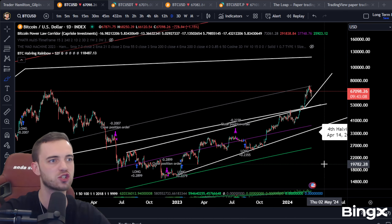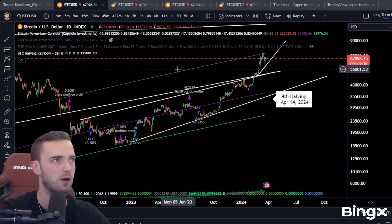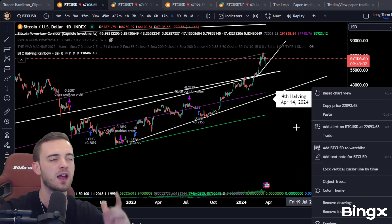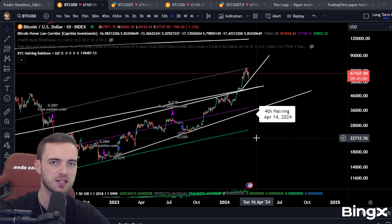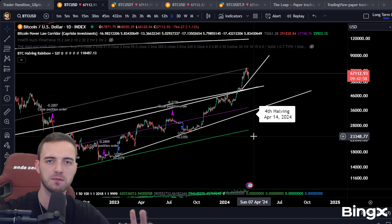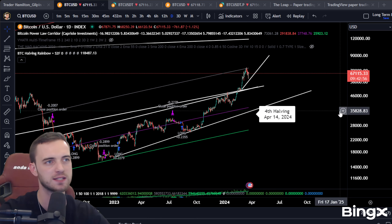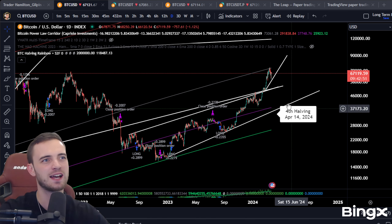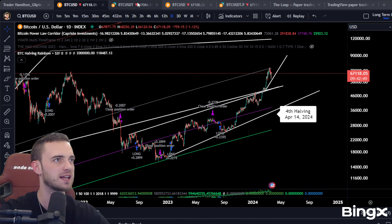For the long-term update, yes — super bullish for 2024. A massive bull run is expected. We're at 67K, pretty much at all-time highs. I am expecting a pullback, but sideways makes sense.